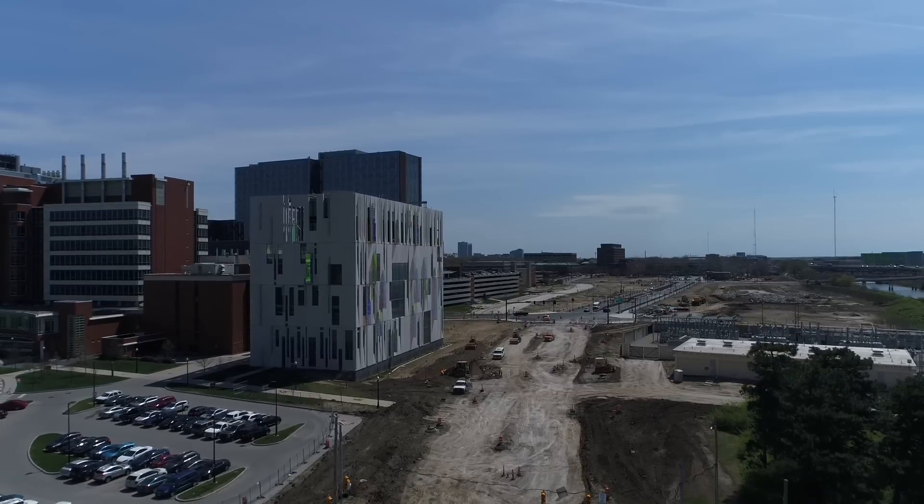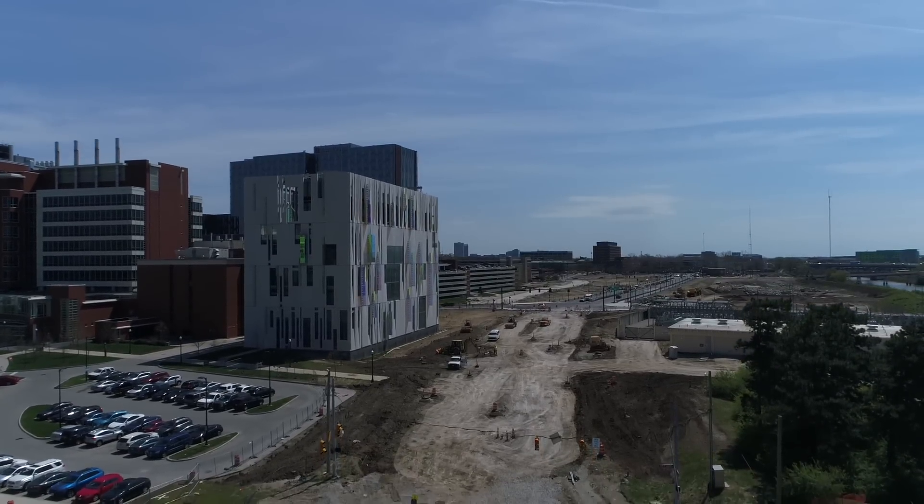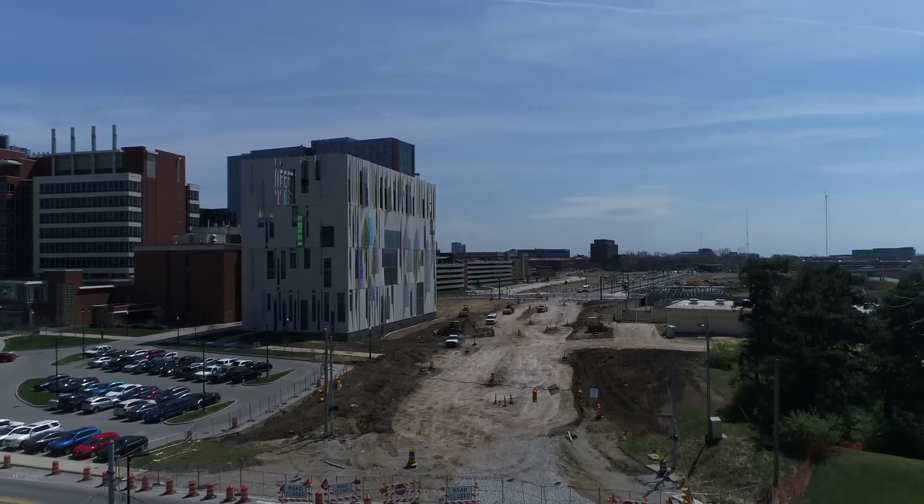The final goal is to have a straight line from King to Lane Avenue. Excited to see it complete. Excited to take the fences down.